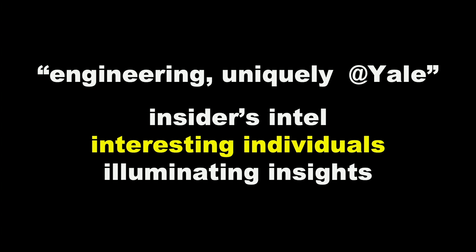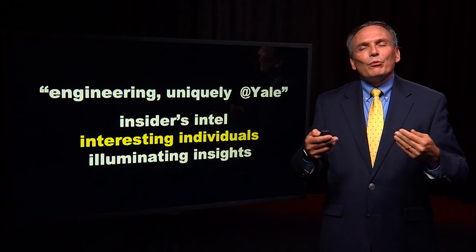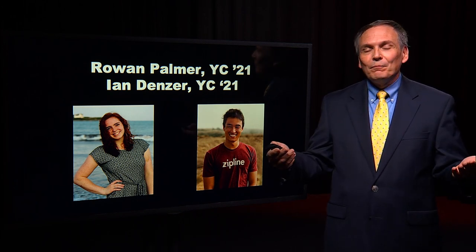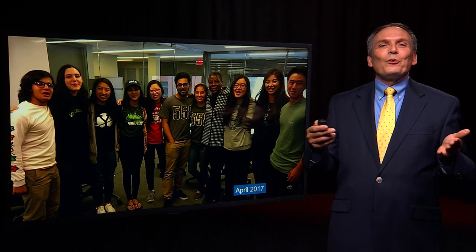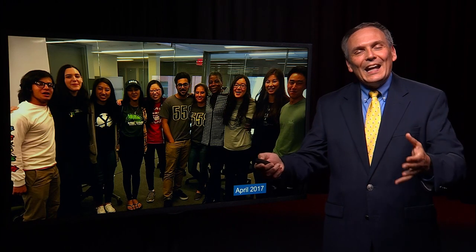That was a little bit of the insider's intel, but what is most important and most moving to me is actually the effect on individuals. Rowan Palmer and Ian Denzer came to Yale four years ago — I actually met them when they were high school students. Rowan had an international robotics competition, and Ian, when he was visiting Yale as a pre-frosh having been admitted to the class, on the very day that Ursula Burns, the CEO of Xerox, was speaking, Ian got to meet other potential Yale students and Ursula. When they came to Yale, they found each other at the Activities Bazaar.